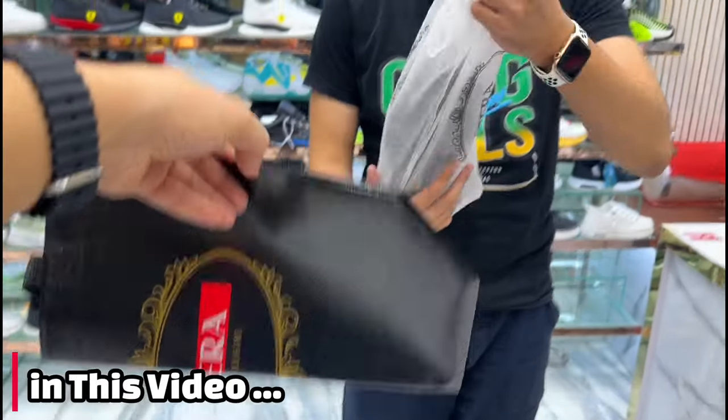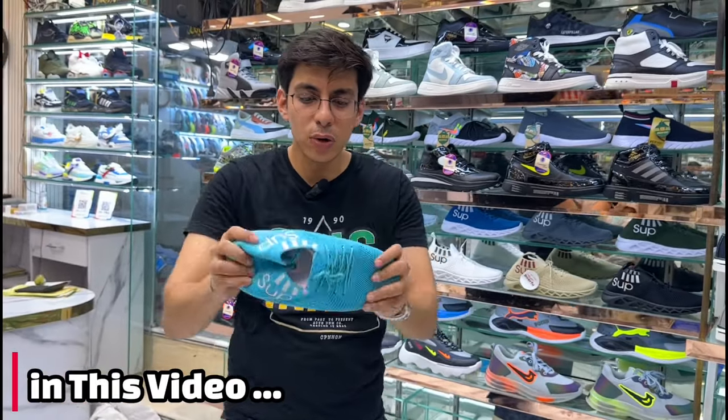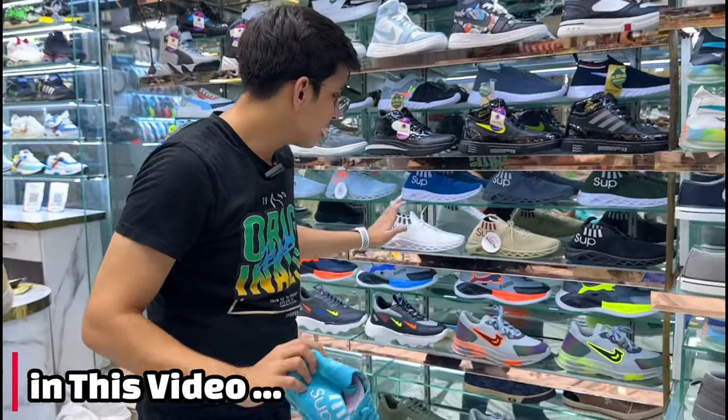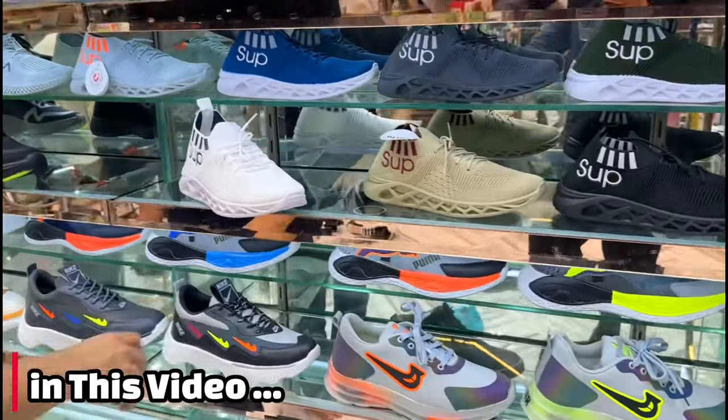Quality — I will tell you about this. We will see 10 colors: 1, 2, 3, 4, 5, 6, 7, 8 colors. The designs are updated.